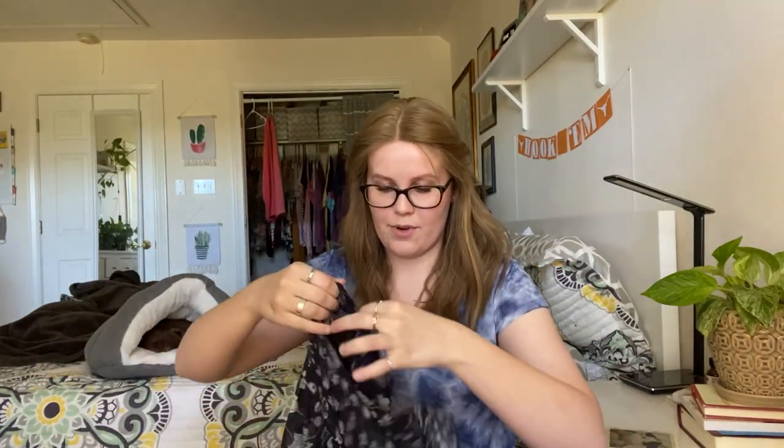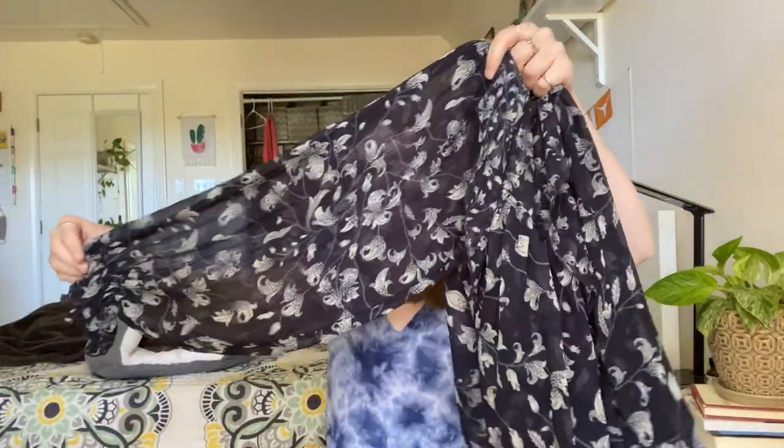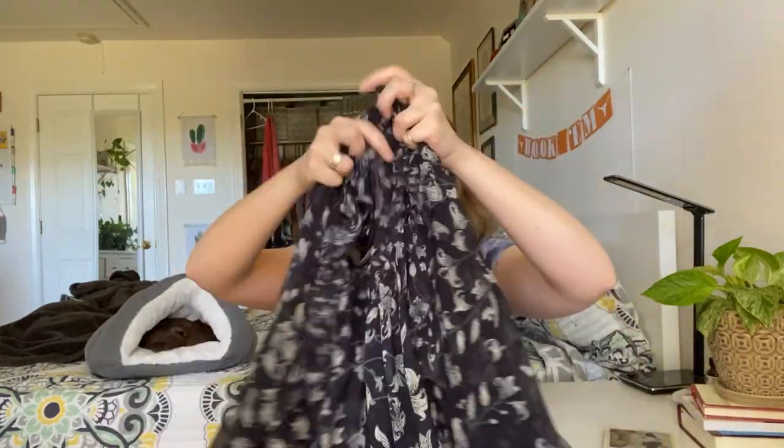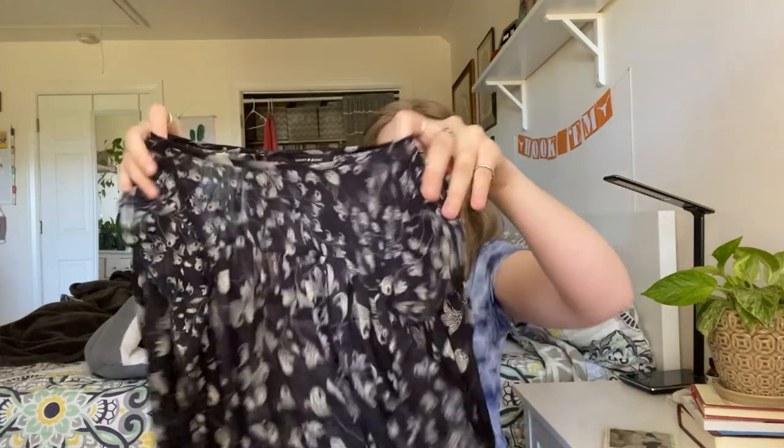Next up is this Lucky Brand — it's kind of like a sheer blouse. It's got long sleeves with ruffled edges. I think it's like a paisley print — maybe floral. This is also a large, and it's got a keyhole back as well.